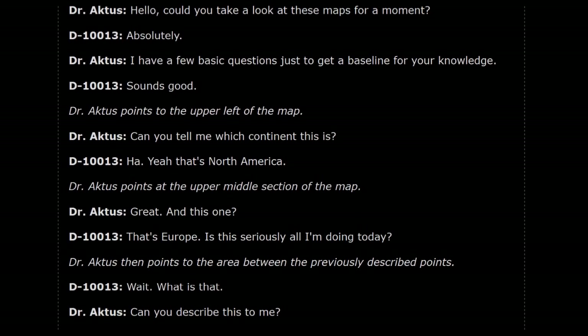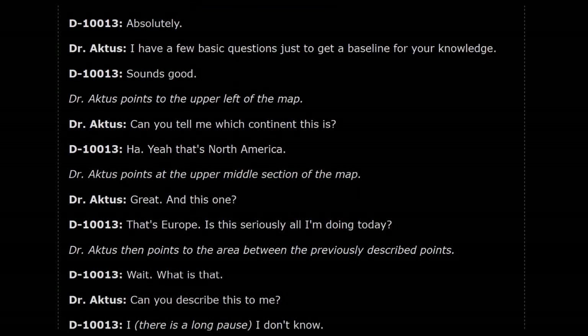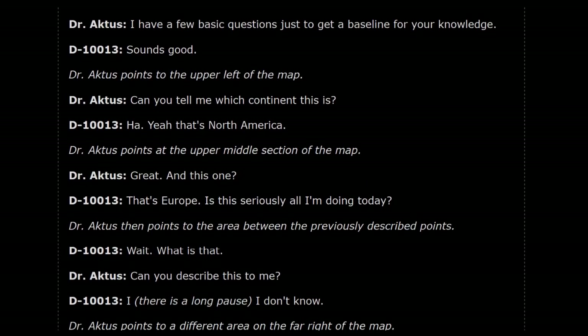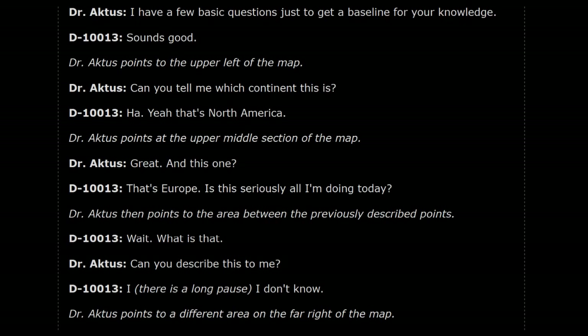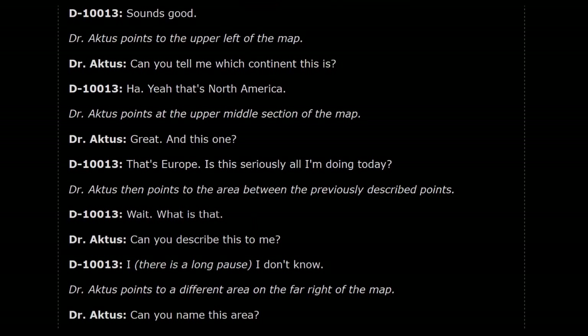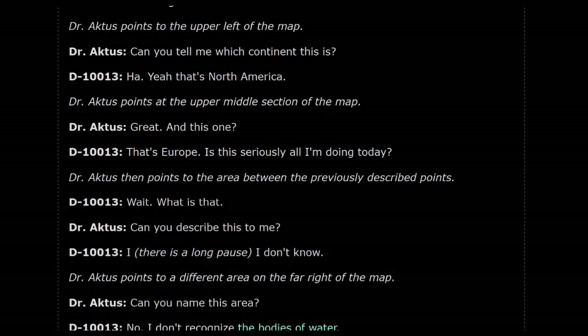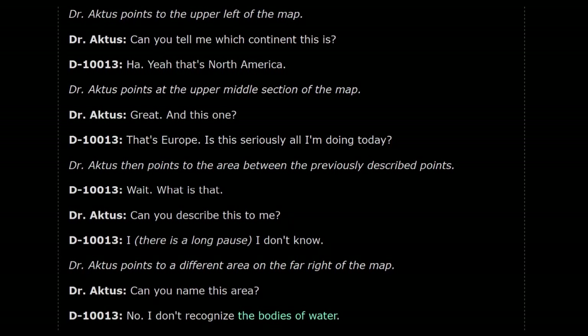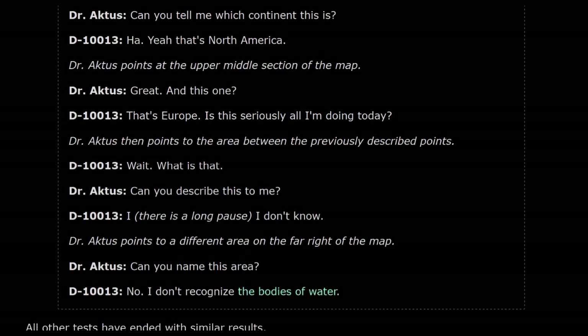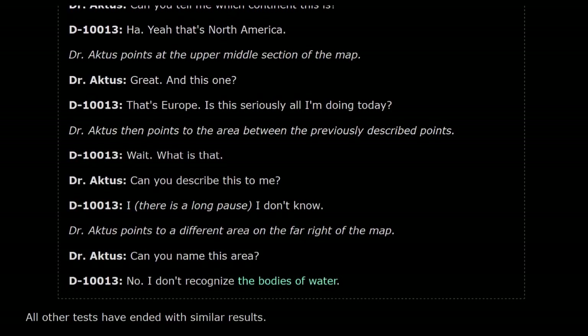Dr. Actis points to the upper middle section of the map. Dr. Actis: And this one? D-10013: That's Europe. Is this seriously all I'm doing today? Dr. Actis then points to the area between the previously described points. D-10013: Wait, what is that? Dr. Actis: Can you describe this to me? D-10013: I... I don't know.